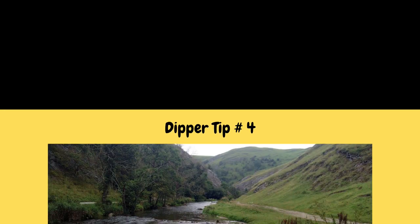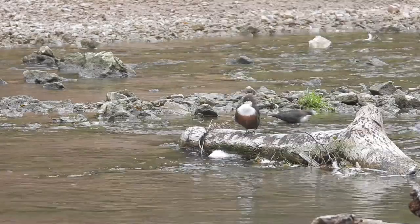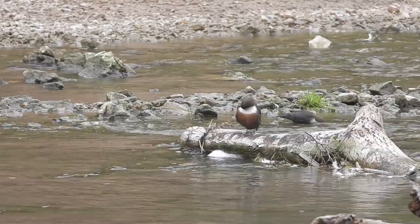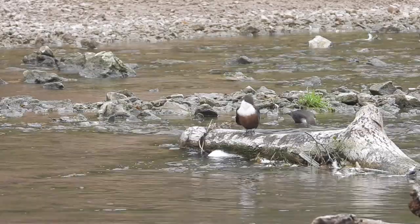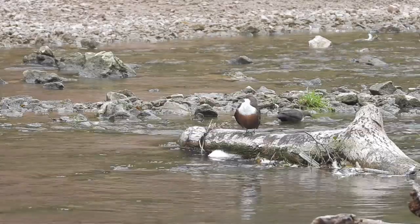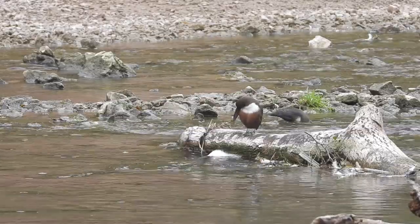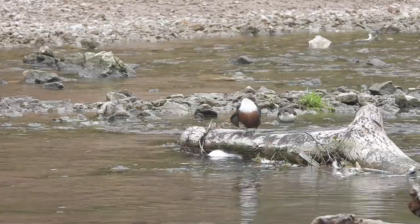Tip number four on how to photograph dippers is how to identify a dipper's location. This is typical of the habitat you'll find dippers in the UK. They prefer fast-flowing, shallow streams or rivers with plenty of boulders and bits of timber lying in the water for them to land on — that's often the best opportunity you'll get to get good pictures of dippers.